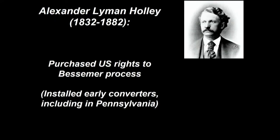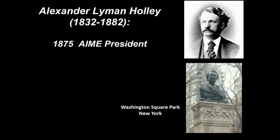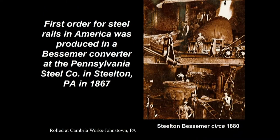Alexander Lyman Holley owned the rights in the U.S. to the Bessemer process and was involved in installing and modifying the technology of the Bessemer converters in the U.S., including in Pennsylvania. Holley was the 1875 AIME president — very early in AIME's history — and there's a statue of him that stands today in New York City in Washington Square Park. The first order for steel rails in the U.S. was produced in a Bessemer converter at the Pennsylvania Steel Company in Steelton, Pennsylvania — near Harrisburg, very close to Three Mile Island — in 1867. The Pennsylvania Steel Company later became part of Bethlehem Steel and is now part of Cleveland Cliffs; they make rail there to this day.